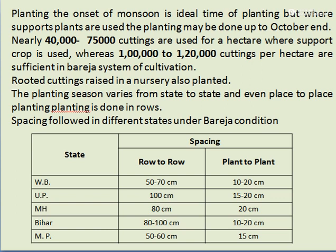Spacing in the Bareza system by state: In West Bengal, row spacing is 50 to 70 cm and plant-to-plant spacing is 20 cm. In Uttar Pradesh, row spacing is 100 cm and plant-to-plant spacing is 15 to 20 cm. In Maharashtra, spacing is 80 by 20 cm. In Bihar, row spacing is 80 to 100 cm and plant-to-plant spacing is 10 to 20 cm. In Madhya Pradesh, row spacing is 50 to 60 cm.